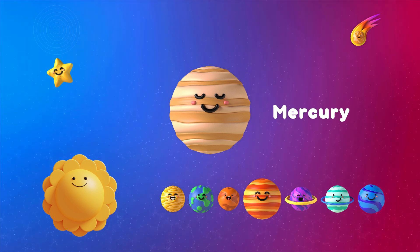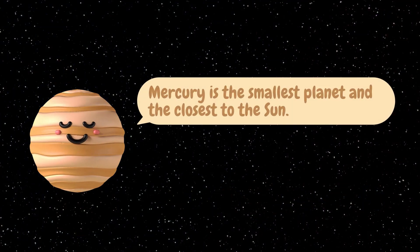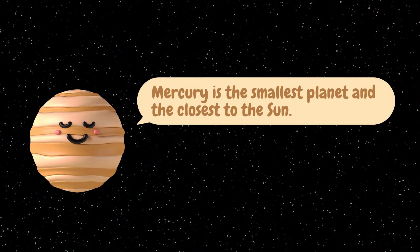The first planet is Mercury. Mercury is the smallest planet and the closest to the sun. Mercury has no moons.